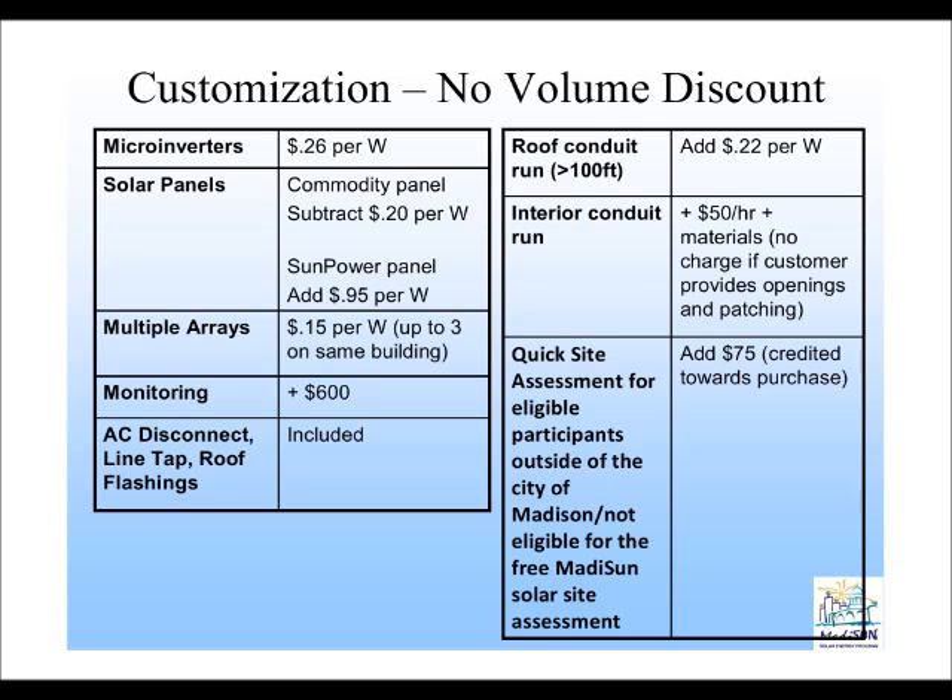These costs as individual additions or subtractions don't really make a significant impact on the overall affordability of the system. But collectively, if you choose to do many of the upgrades and you have a situation where you have a tiled roof with structural issues and a house greater than two stories, those things may start to add up. The installer would make those costs clear to you up front before you sign any contract.